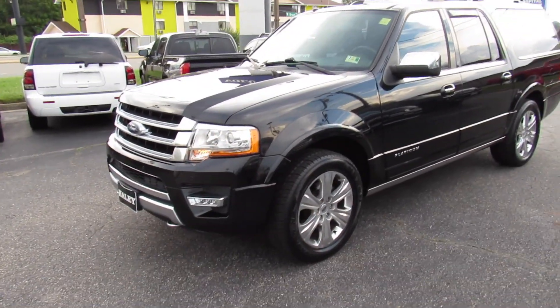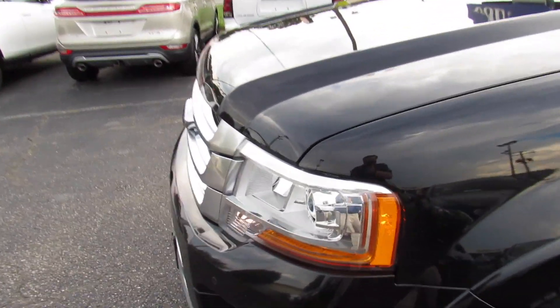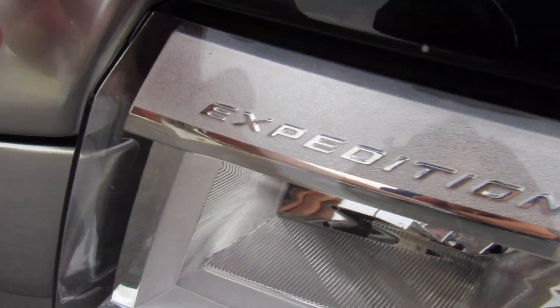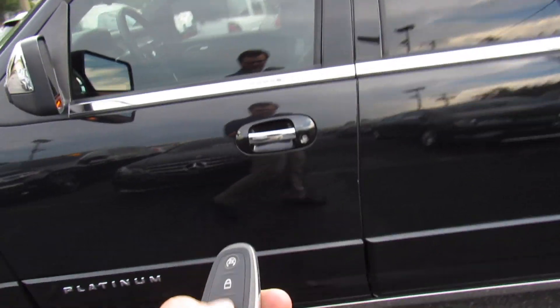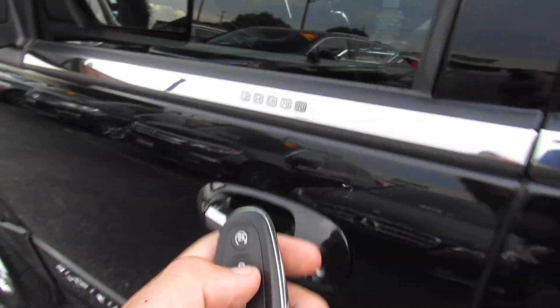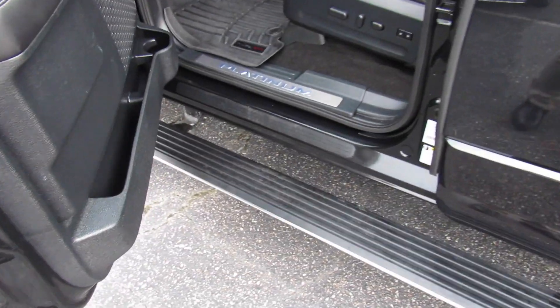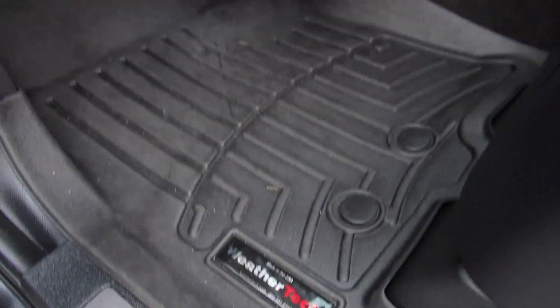Make sure it's locked, press twice — it will remote start it, and you can hear just how quiet the new EcoBoost engine is. Coming up to the door you do have keyless entry, but this one also is equipped with your keyless entry pad, typical of a lot of Fords. Power running boards on both sides, Platinum door sills, and this one does have WeatherTech floor mats installed.